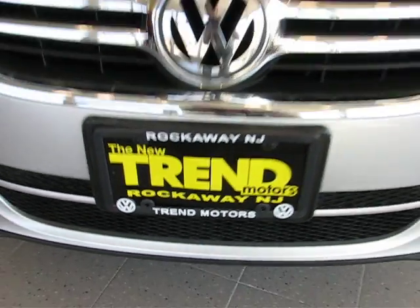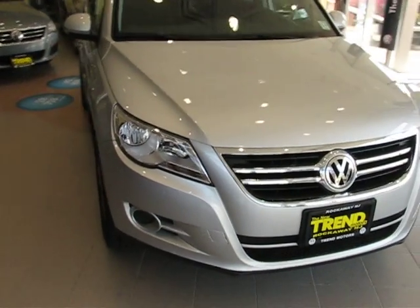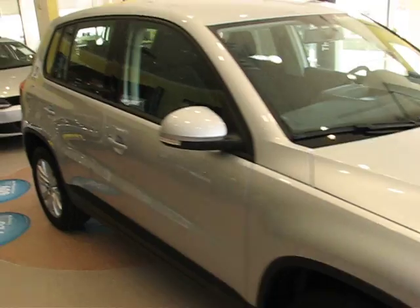Good morning folks, welcome to Trend Motors Volkswagen in Rockaway, New Jersey. With us today is a 2009 Tiguan S, finished off in reflex silver.